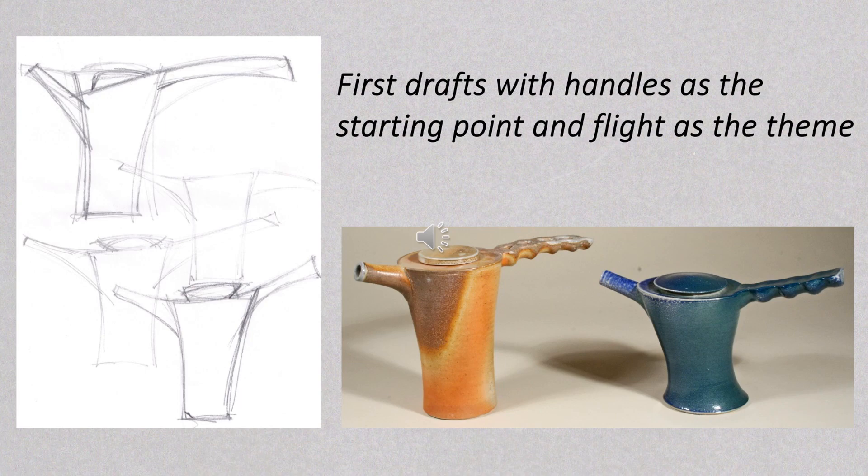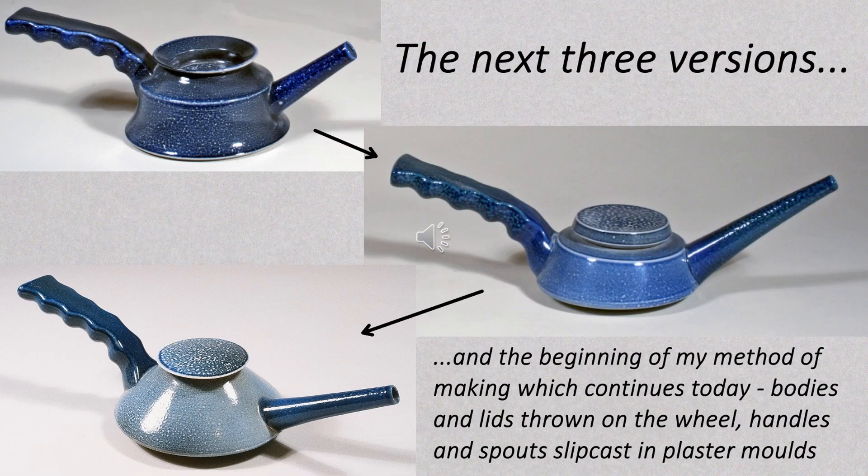I decided the handle was the key and, with flight as a theme, started with panhandles. My idea was that by arranging handle and spout to be in line, I could both reference wings and express movement. Here are a couple of my preparatory sketches on the left and the first extremely clunky prototypes on the right. The next version was only slightly less clunky, but the form gradually became more refined as it progressed, and by the time of the third in this series it had created a certain amount of interest.